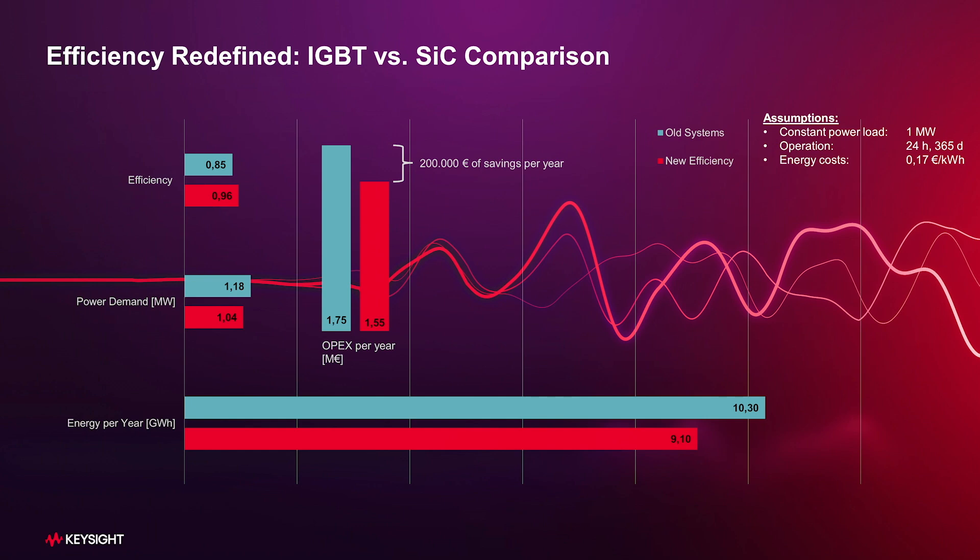As a result, low efficiency testing equipment will become obsolete in mature markets like Europe or America in the near future.